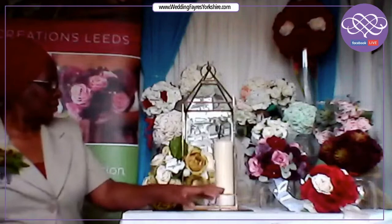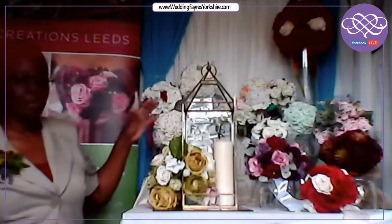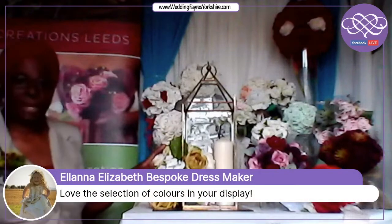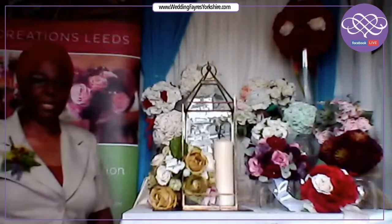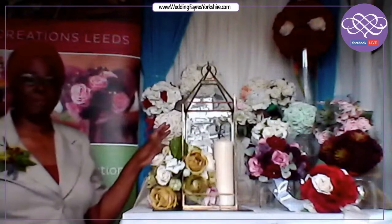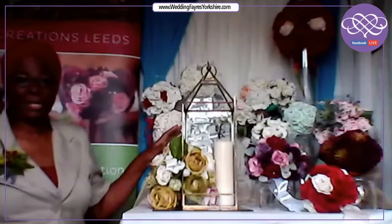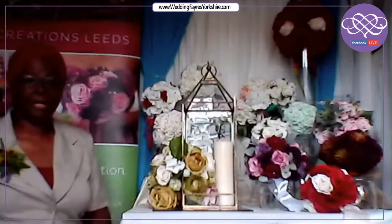Not a corsage obviously — we've got a centrepiece here, a lantern one. What I've done is decorated it with some artificial flowers and a pillar candle. But it's so statuesque, so beautiful that if you wanted to, you could use it just with a few lights inside and the pillar candle. It would work very well by itself.